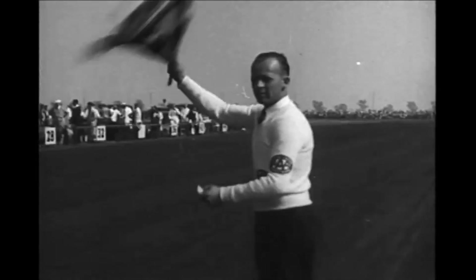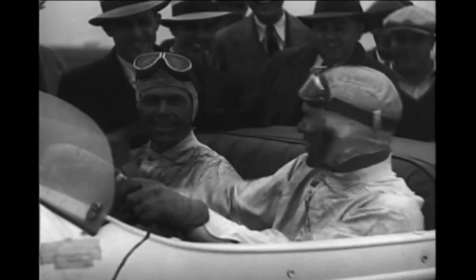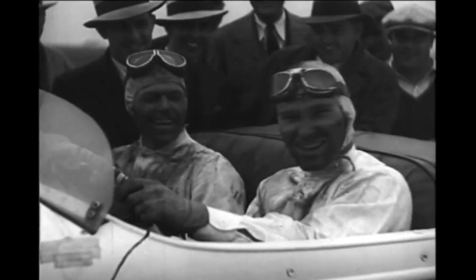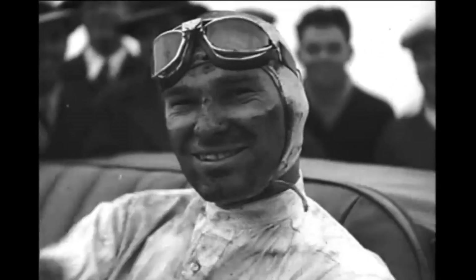Now it's the checkered flag to finish. And the winner is Stubblefield — 250 miles in four hours and 14 seconds. Gordon only a few seconds behind. Congratulations, Stubby. Ten Fords take the first ten places. What a race and what an afternoon.